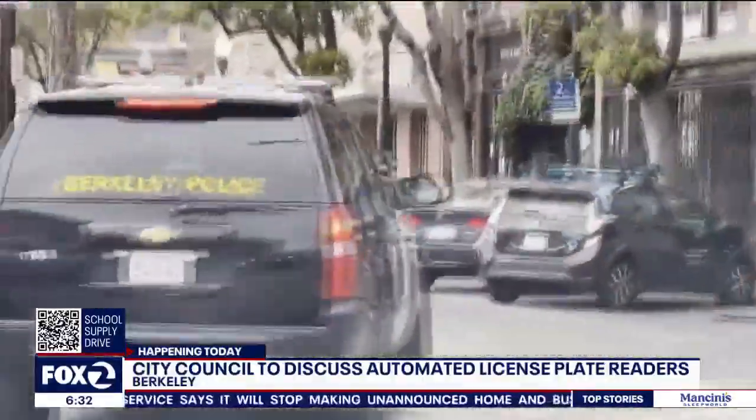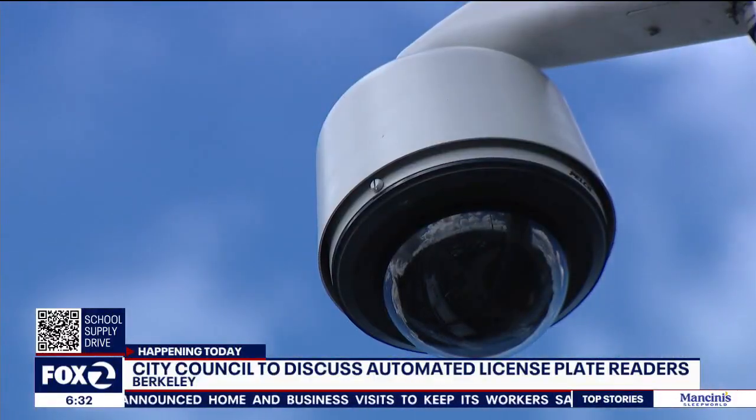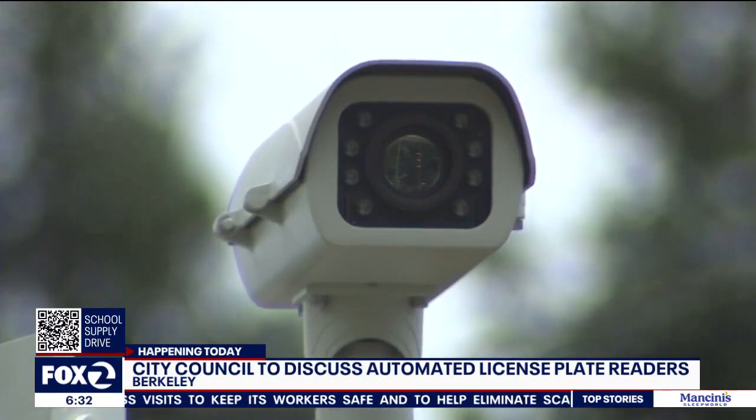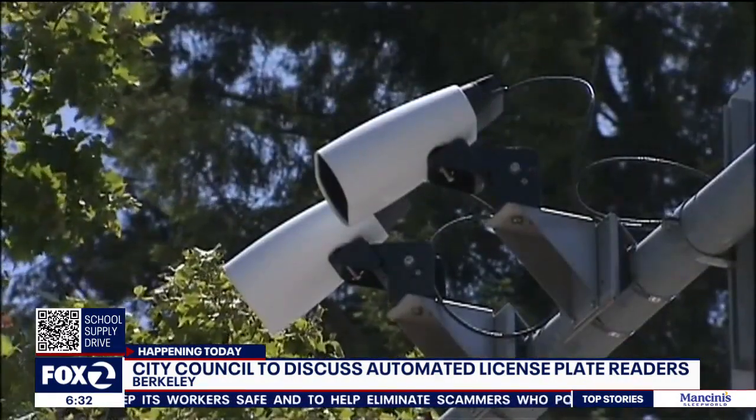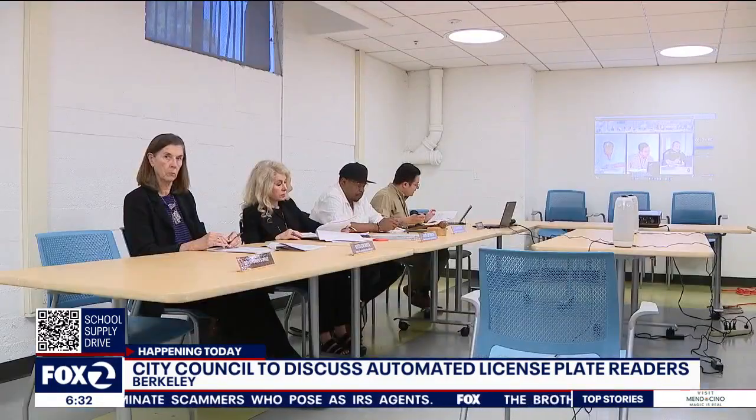The police department and city manager here in Berkeley are recommending that the city install 52 of these cameras to streetlights, lampposts, roadways, and other fixtures across the city. In a letter to the council last month, the city manager says the city of Vacaville reported a more than 30 percent drop in auto theft after installing cameras there.